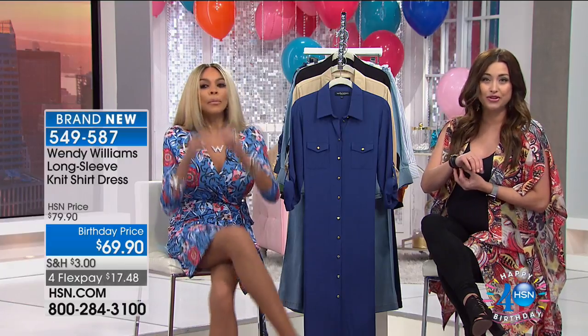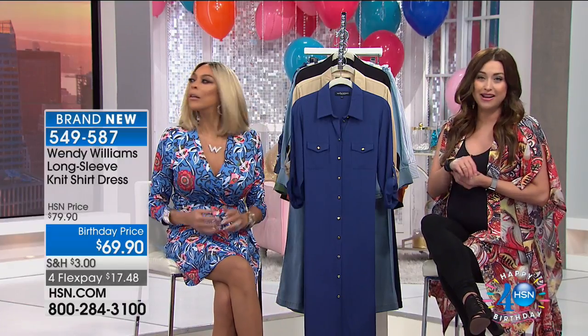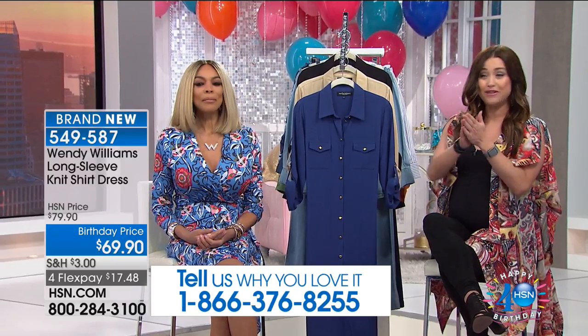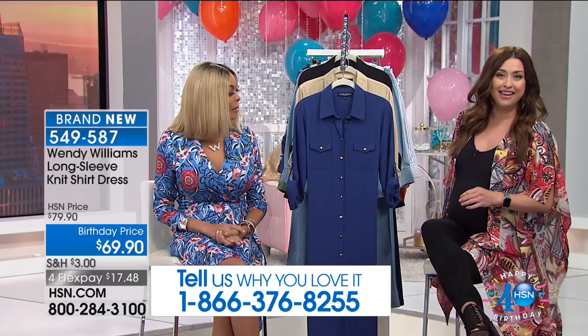We're going to invite you right now to be a part of our show. Our testimonial line is going to come up on the screen. You can see our girls already rocking amazing looks that you're going to be able to get your hands on during the next couple of hours. So stick around and be a part of our show.